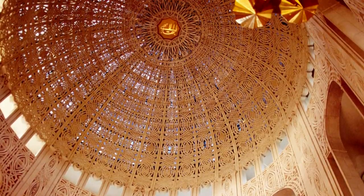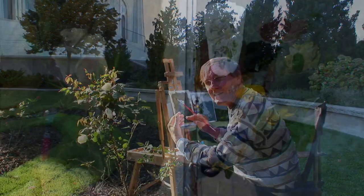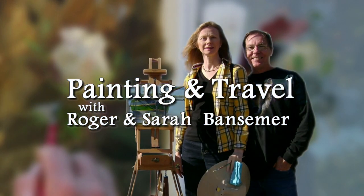Coming up on the next episode of Painting and Travel, Roger and Sarah Bansimer stop in Wilmette, Illinois at the Baha'i House of Worship. Roger paints in one of the nine formal gardens, while Sarah views the lovely temple and learns about the faith.